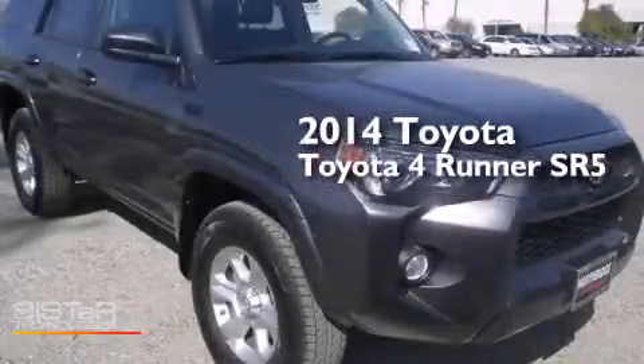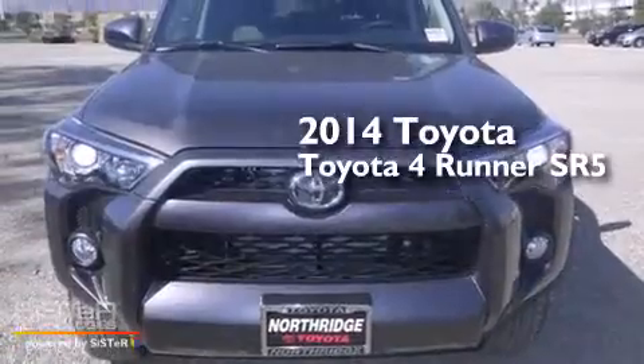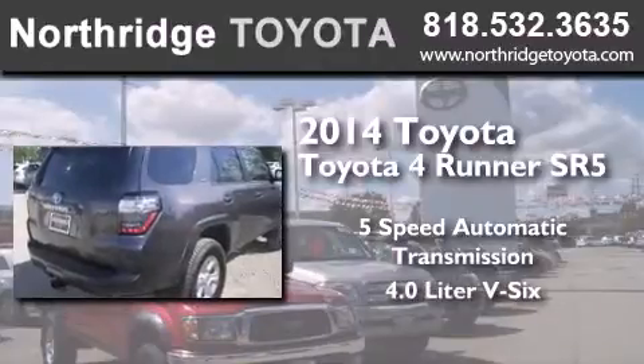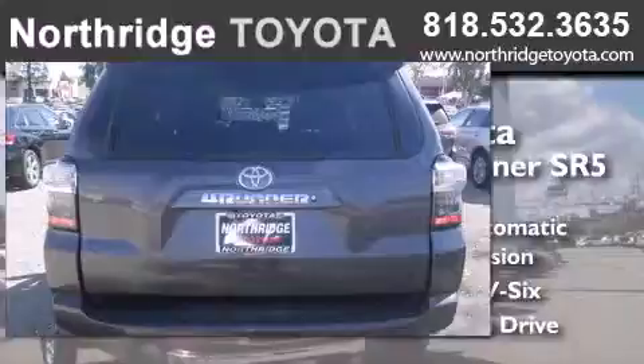This is a brand new 2014 Toyota 4Runner SR5. This SUV has a 5-speed automatic transmission, a 4.0L V6, and the added capability of 4-wheel drive.